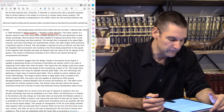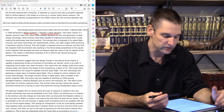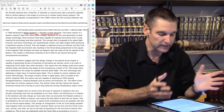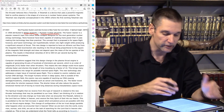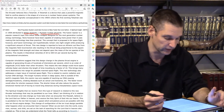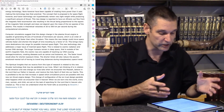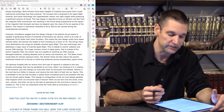This new design is reported to have an Alfvenic outflow from the magnetic field reconnection site, resulting in thrust proportional to the square of the magnetic field strength and not depending on the mass of the ion species of the plasma. This results in theoretical velocities of 20 to 500 kilometers per second during computational simulation. The researchers built a simulation of the engine and ran it — computer simulations suggest this design change is capable of generating thrusts of hundreds of kilometers per second, an order of magnitude — or factor of 10 — faster than other ion thrusters.